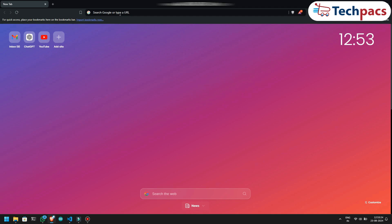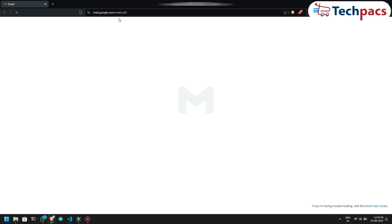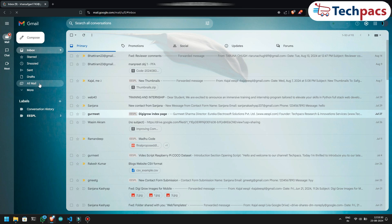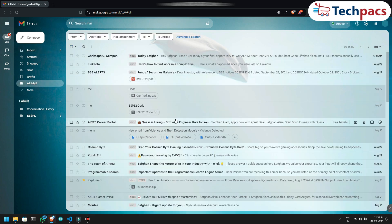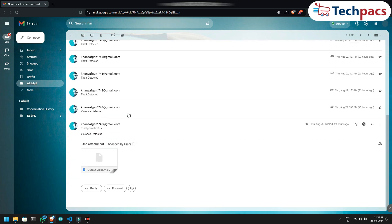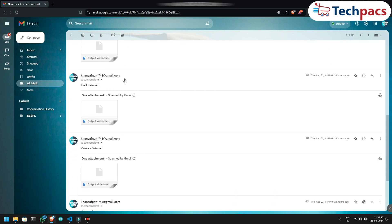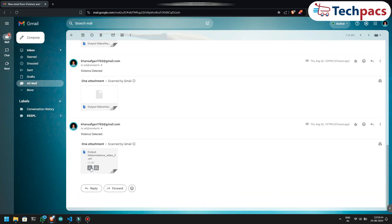I begin by opening the browser and searching for Gmail. Once located, I click to access Gmail and enter my inbox. To view all my messages, I navigate to the All Mail section, where I quickly notice several alerts, each containing a video attachment. Starting with the first alert, I expand the email to review the content.